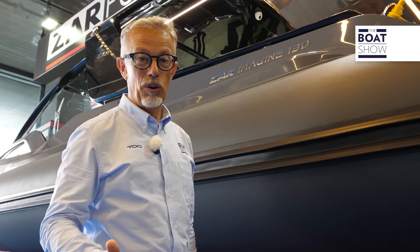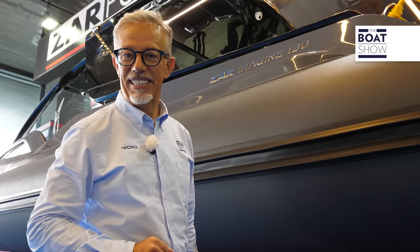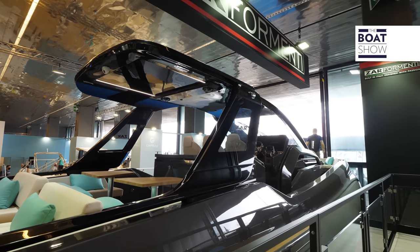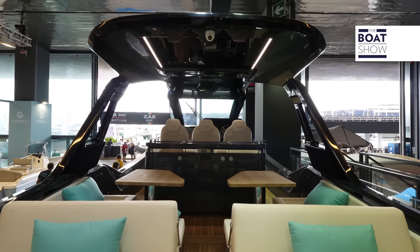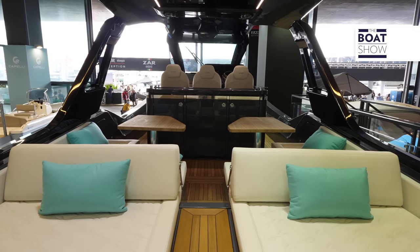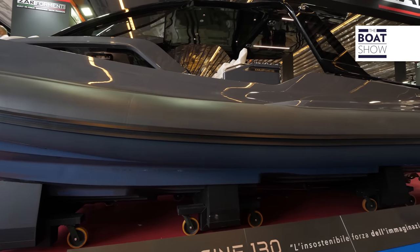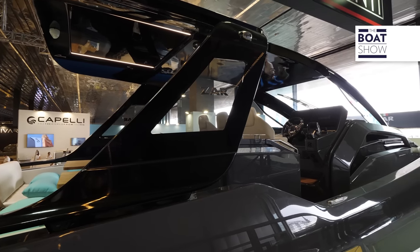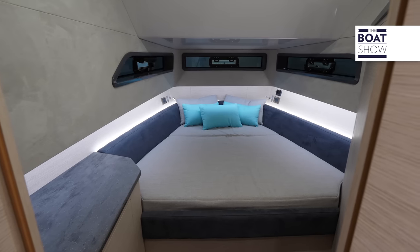ZAR Formenti presents its new flagship at the Genoa International Boat Show — the Imagine 130. They chose a sporty line for this 30-meter maxi-rib that can be equipped with a maximum power of 1,300 horsepower. Being made with vacuum resin infusion, it is lightweight, so high-level performance is to be expected. The T-top is made of carbon. There are two cabins below deck.